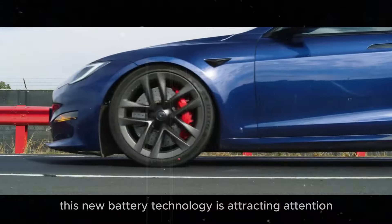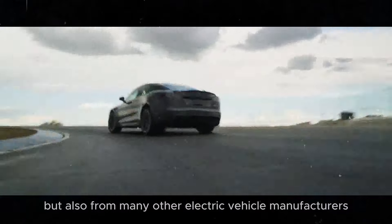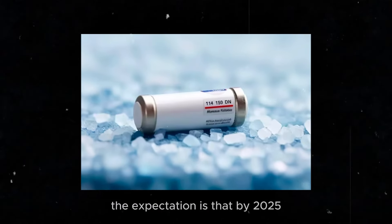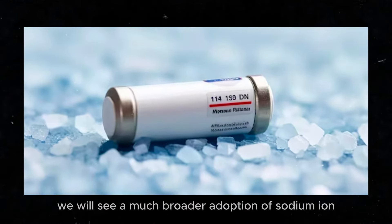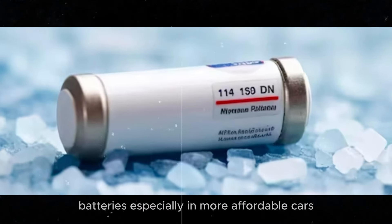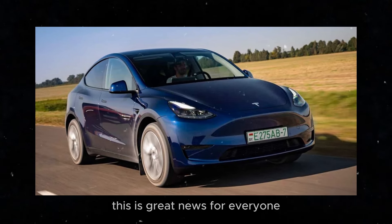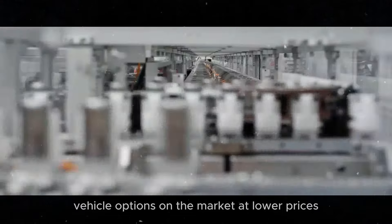This new battery technology is attracting attention not only from Tesla, but also from many other electric vehicle manufacturers. The expectation is that by 2025, we will see a much broader adoption of sodium-ion batteries, especially in more affordable cars. This is great news for everyone eager to see more electric vehicle options on the market at lower prices.